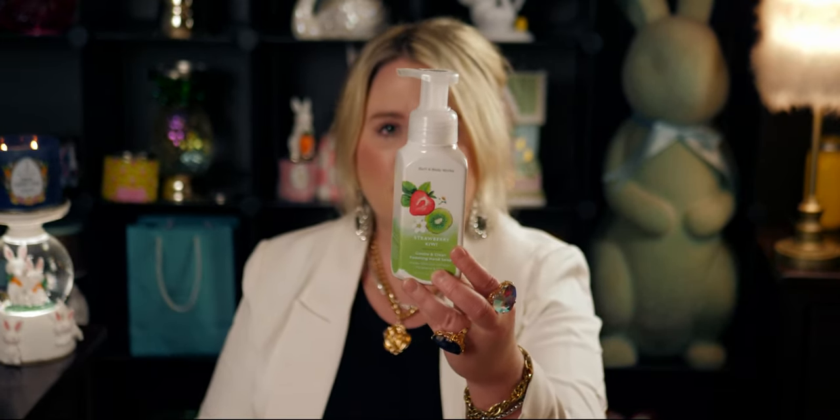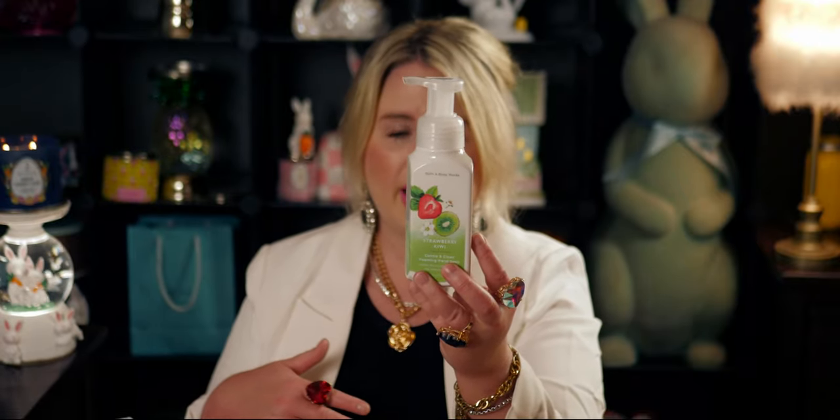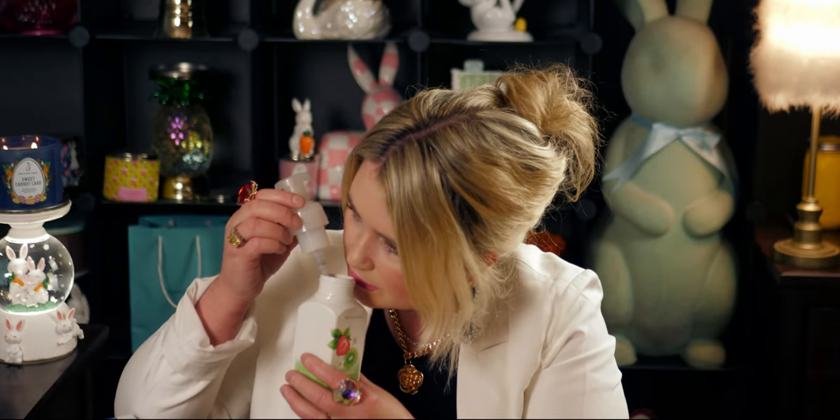Next up I chose the Strawberry Kiwi. I wanted to switch it up a little, so I got the gentle and clean foaming hand soap. This is strawberry, sweet apple, and tart kiwi — it's getting a lot of great reviews on the website. I don't honestly like the taste of kiwi fruit, but I wanted to try it. Smelling it now — oh wow, this is good! Kiwi smells good to me, I just don't like the taste. It's like a sweet strawberry, like a candy — a creamy candy.